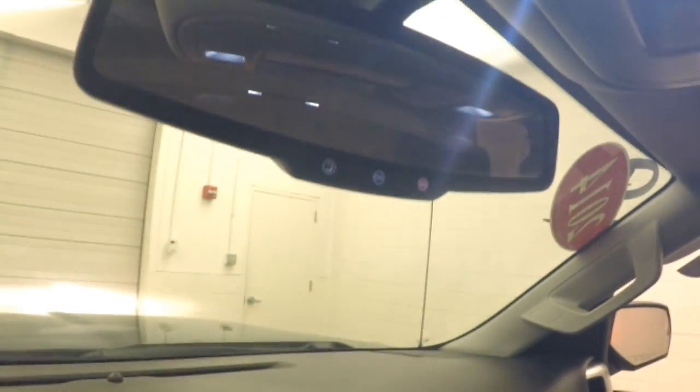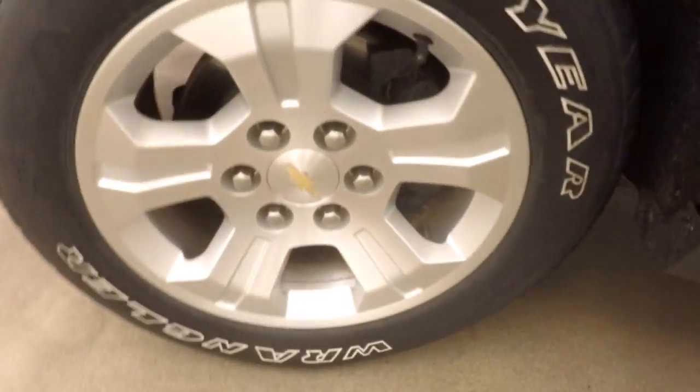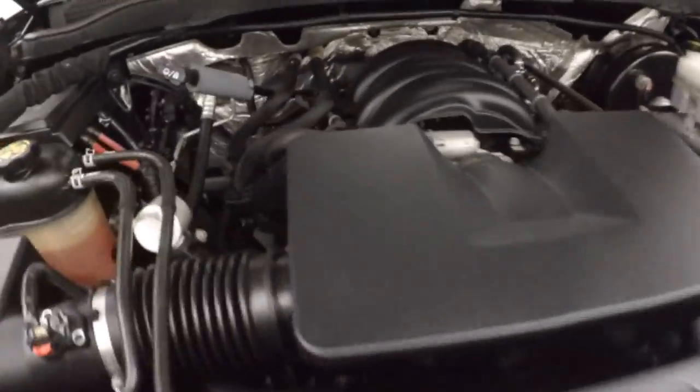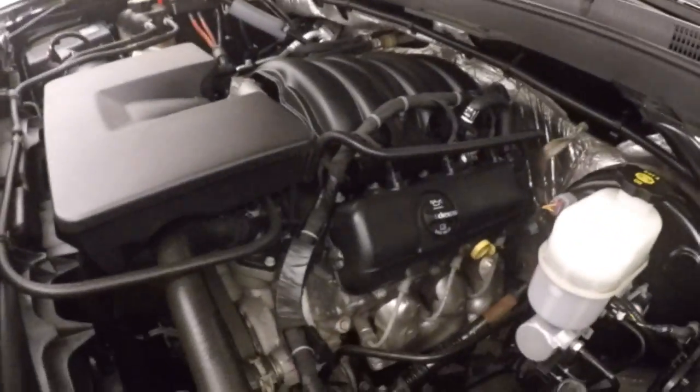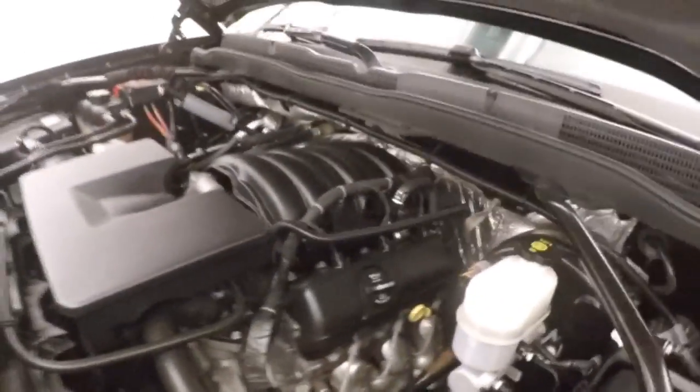OnStar capable. Something a little different under the hood — it's got the 4.3-liter V6, still tons of power, good on gas, and runs nice and smooth.